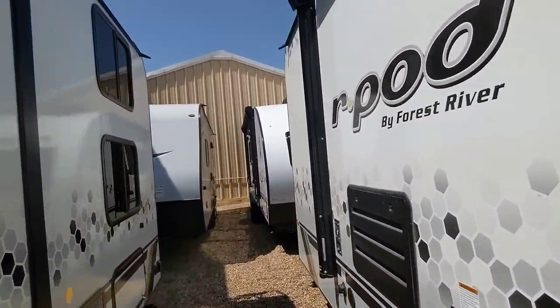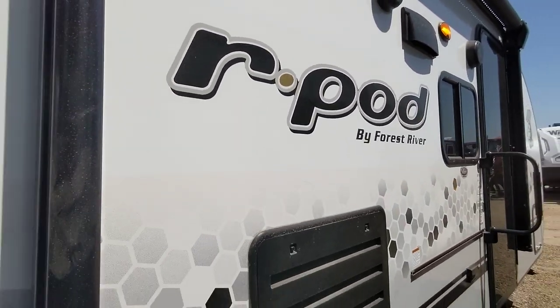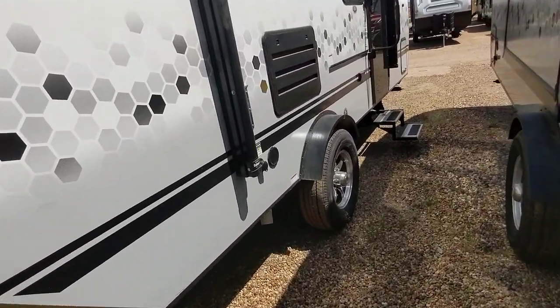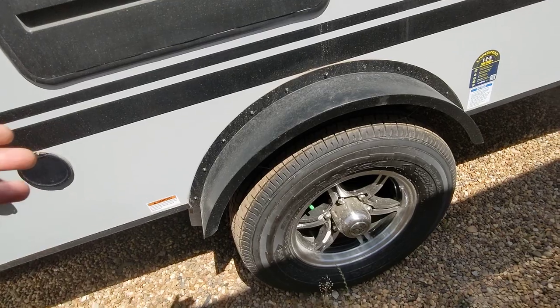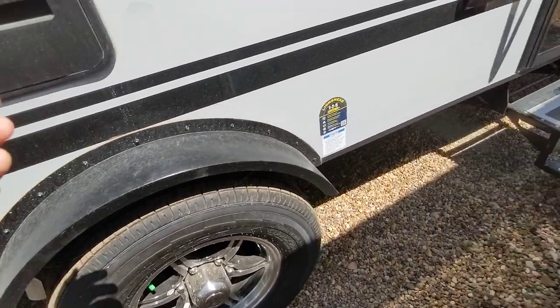R-Pod has been the number one selling brand in their weight class for over the last 10 years. The reason why is you get high quality construction in a lightweight RV. It features independent suspension versus leaf spring like most brands use, so it's going to tow like a dream with lighter tow vehicles. It also has Goodyear Endurance tires, which is a big upgrade.